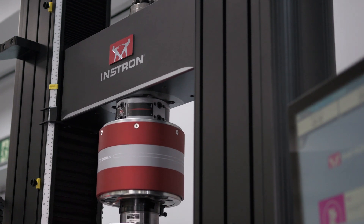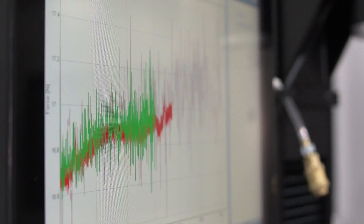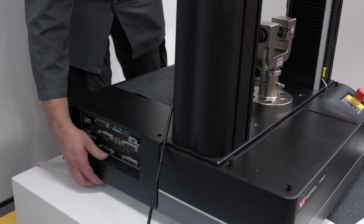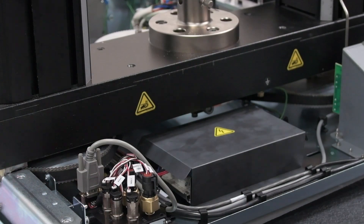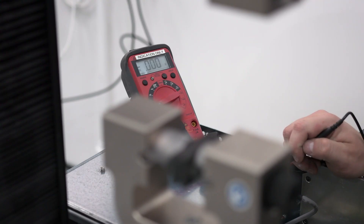Instron testing systems are designed to deliver precise and reliable results. However, neglecting to address potential issues that arise over time can pose significant risks to your operations. Investing in Instron's extended warranty agreement is a proactive measure to help protect and create a routine of regular maintenance and care for your new investment.